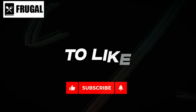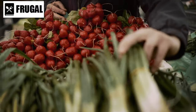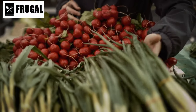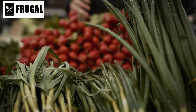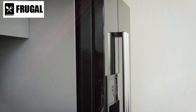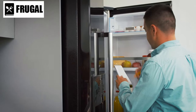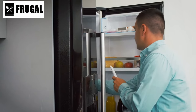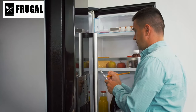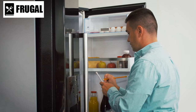Welcome back to our channel, where we're always on a mission to help you make the most out of your kitchen and pantry. In today's video, we're diving into a crucial topic: the top 10 important foods you absolutely need to stock up on before next month hits. Whether you're prepping for potential shortages, seeking to maintain a nutritious diet, or simply looking to elevate your culinary game, these essential foods are must-haves in any household.